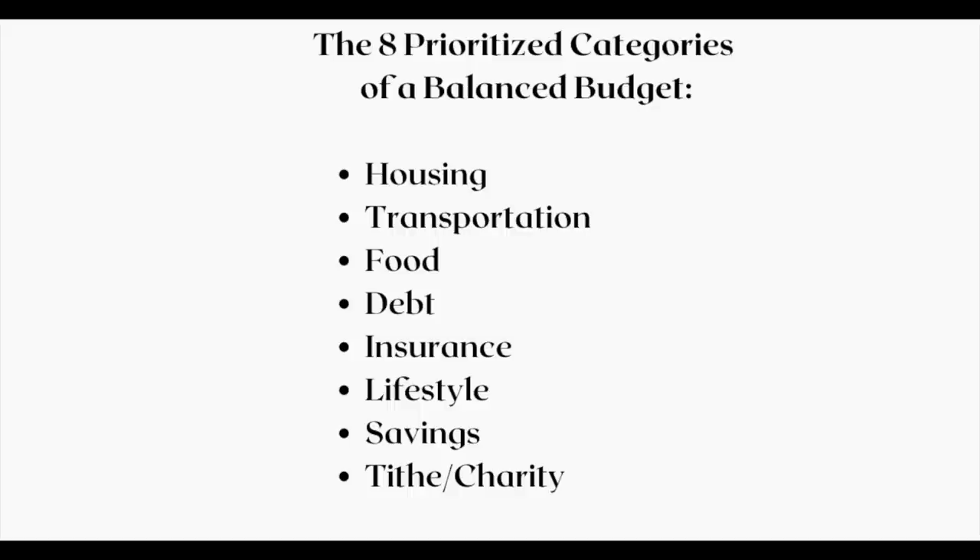On top of tithing, we've added an additional amount for charitable giving to organizations important to us. Now you have the eight budget categories. Go ahead and pause this recording, grab that checking account statement, use those highlighters, and highlight each expense under each of these eight categories.